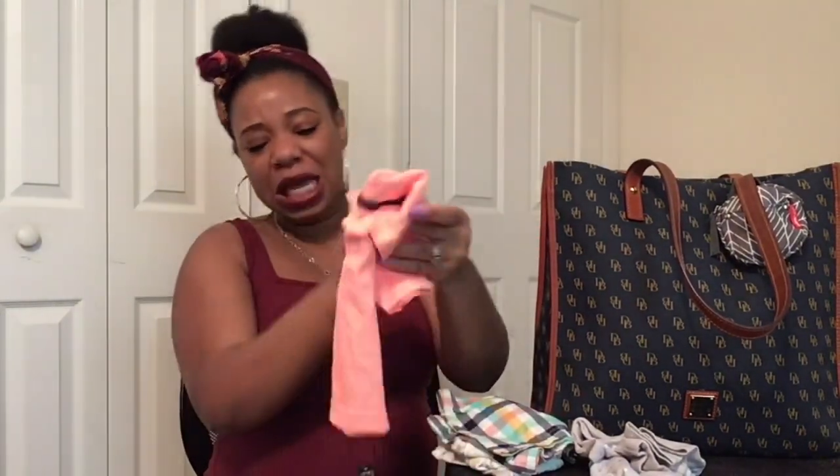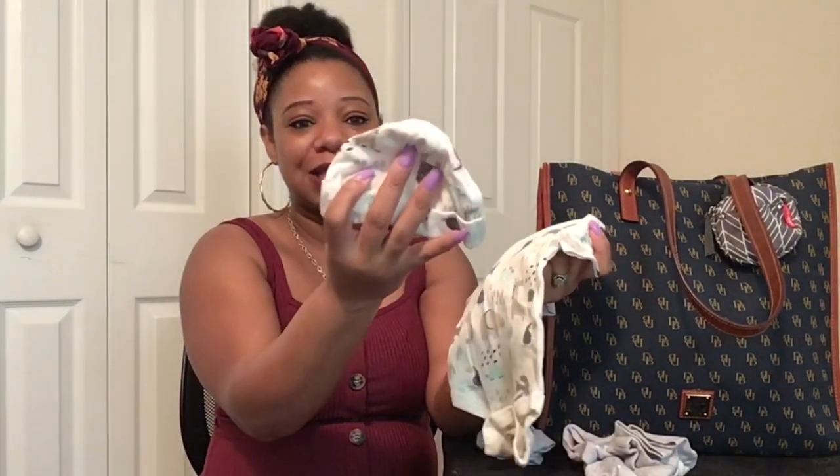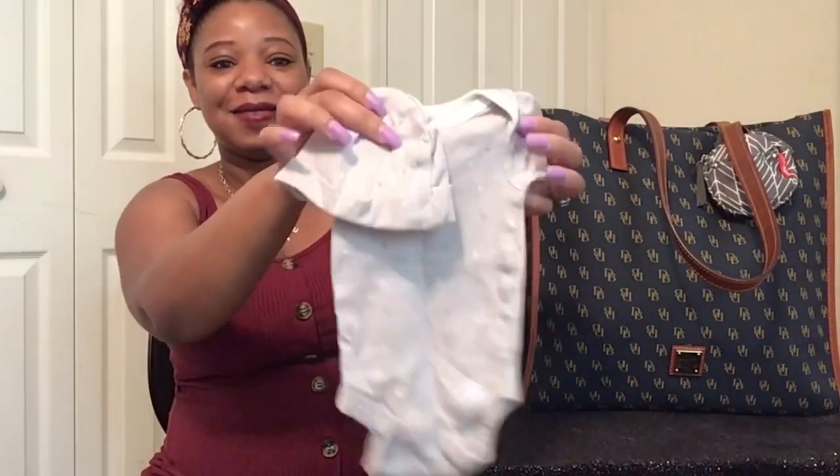Next are his clothes. This is the little outfit he'll be wearing home from the hospital — I got it from Carter's, though it's a little wrinkled and might need ironing. These are the matching pants to go with it. I also have two outfits for him to wear while in the hospital: the first is a little onesie with a matching hat, and here is the second onesie with its matching hat too.